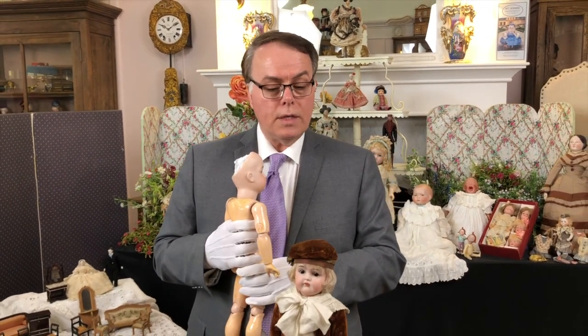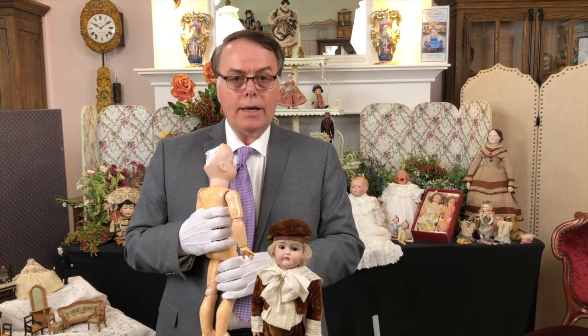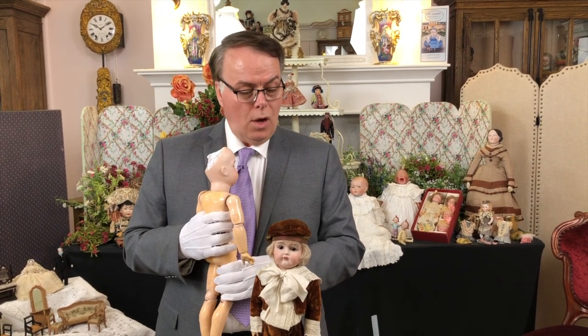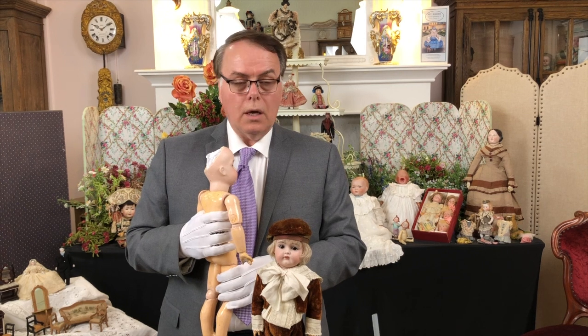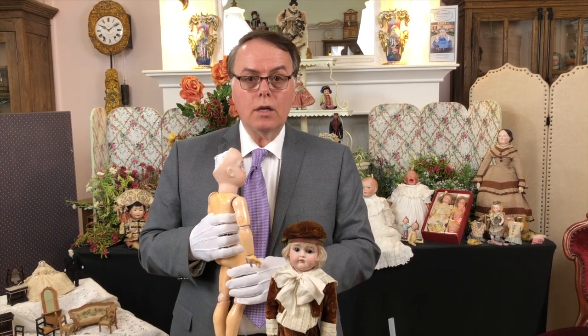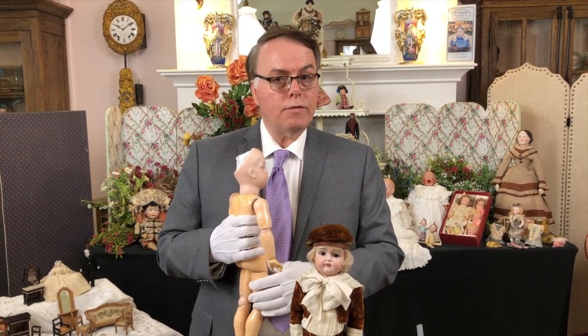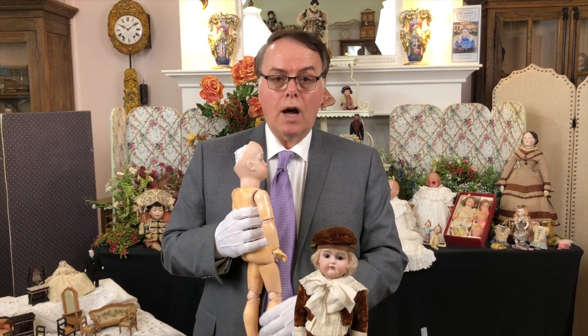This is just a little taste of where we're going with this program. There's a lot to learn, and I hope that you are pleased by the variety of things we're going to show over this next month. So, doll friends, remember to follow us on Facebook, follow us on YouTube, and like and subscribe. Bye-bye, doll friends.